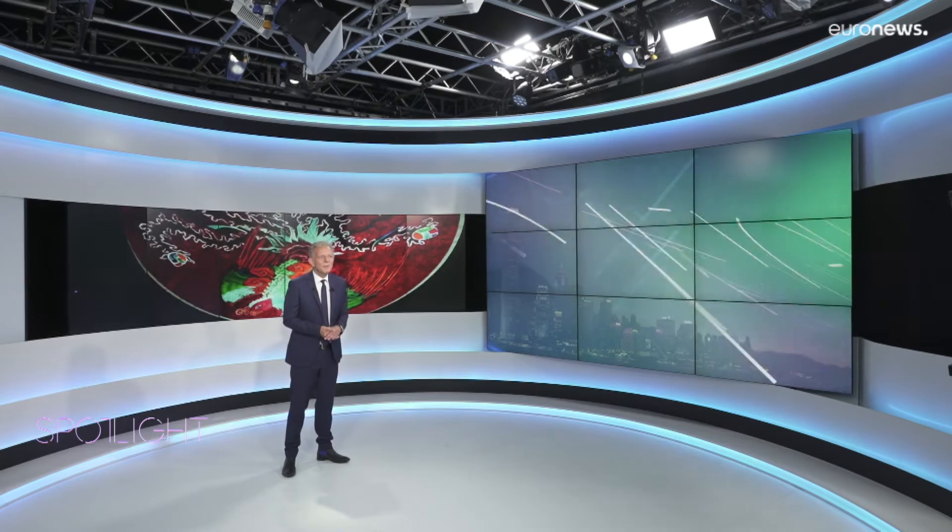Thanks, Suhanya. That's all for now on Spotlight Hong Kong. Remember, you can see all the episodes on Euronews.com. Thanks for watching, and see you next time.